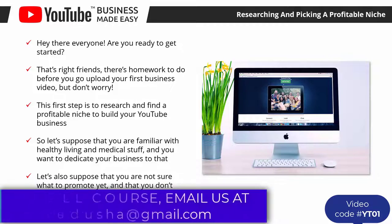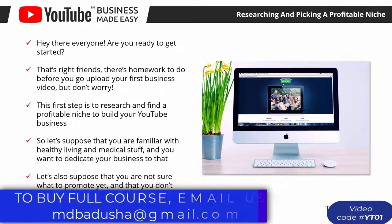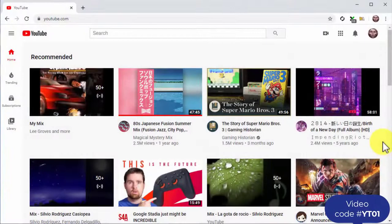If you are not sure what to promote yet and don't know where to start, you need to learn where to find top-selling niches, how to identify one, and then pick one. This guide will help you regardless of your situation. So let's do it from the beginning.